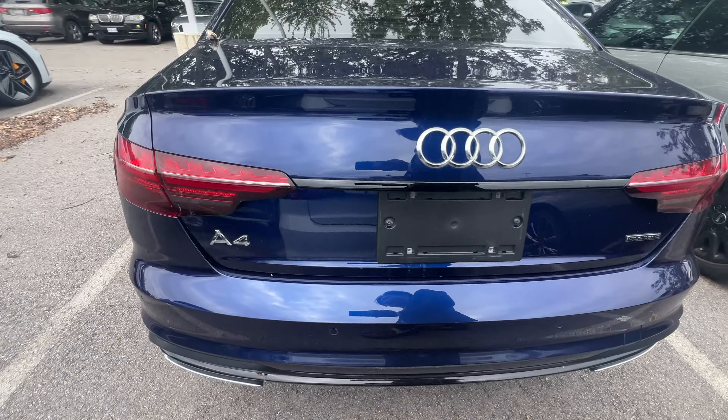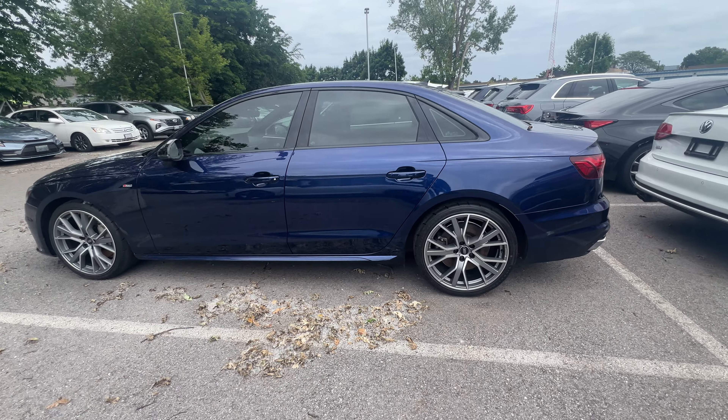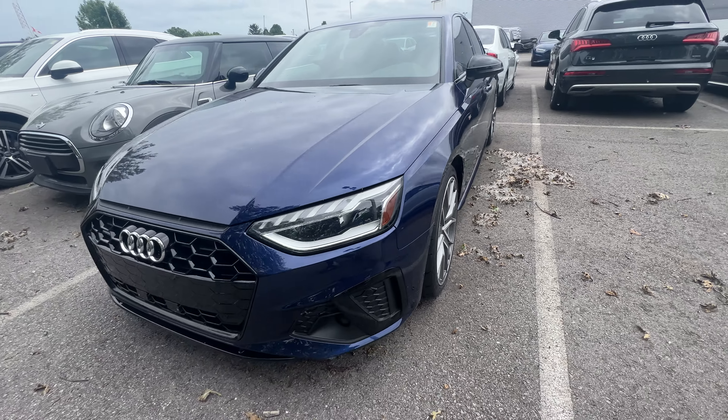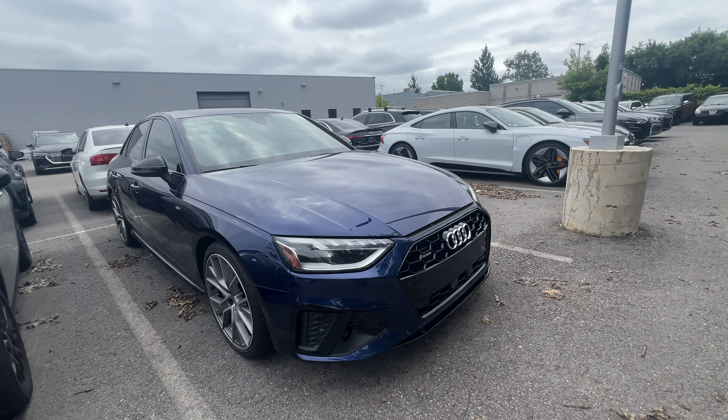Hey guys, my name is Albert Chao. I'm one of the Audi brand specialists here at Audi Niagara. What we have right here is an absolute gem — a 2021 Audi A4 Progressive — and it's got the S-line, it's got the blacked-out look. Super duper nice.